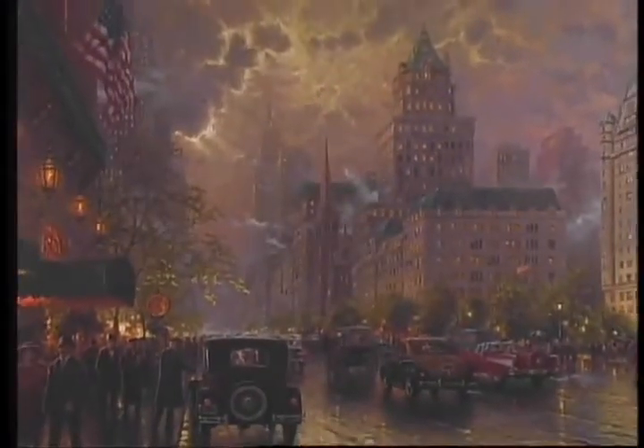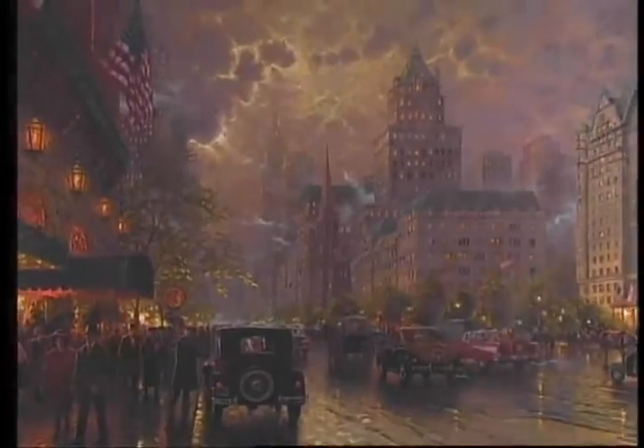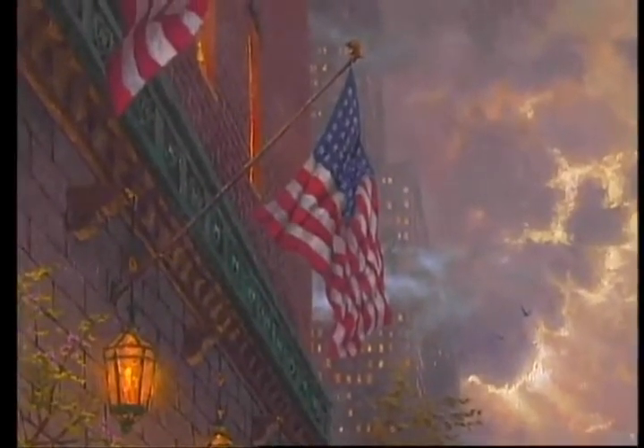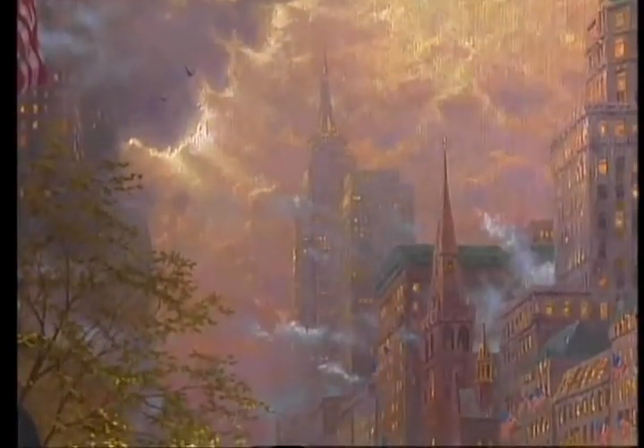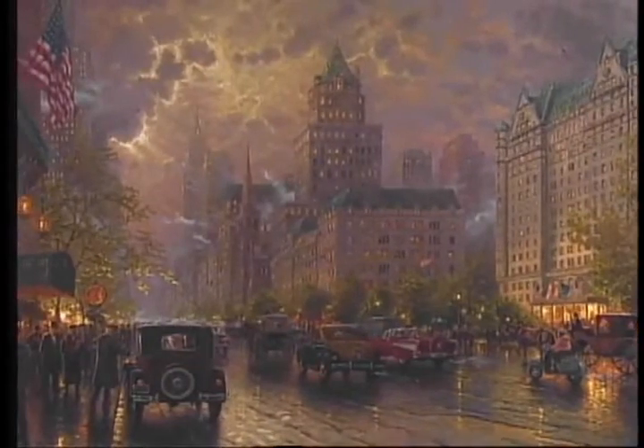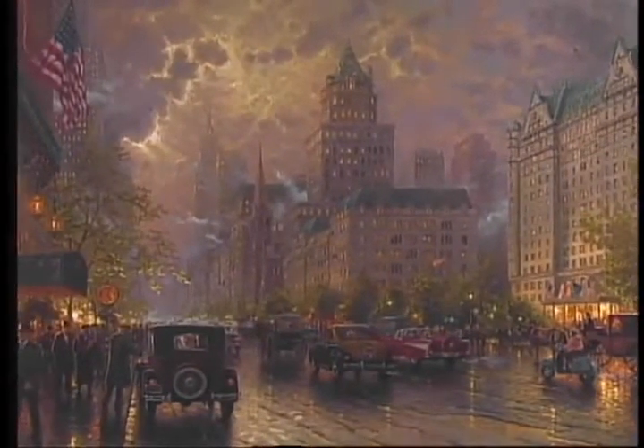Every painting that I create really is an attempt to share a little inspiration, a little hope, a little beauty with people everywhere. This painting is very relevant to me because now more than ever, I think New York has become the symbol of all that is good in our country. New York is a timeless city, a classic city, and I hope my painting Fifth Avenue New York captures a little of that energy on canvas. This is Thomas Kinkade reminding everyone — more than ever this year — to let your light shine. God bless.